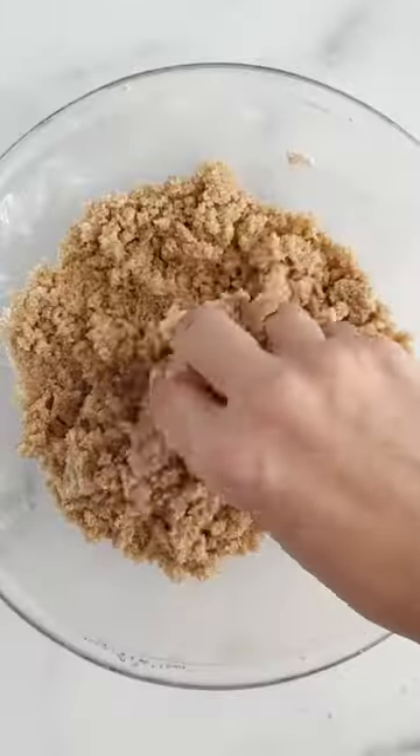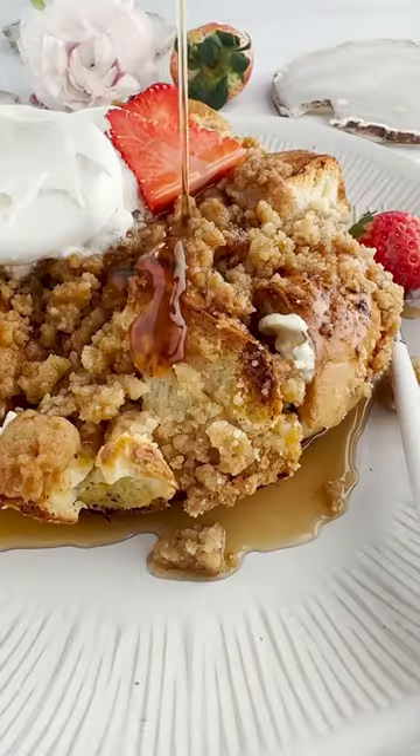Stuff it with cream cheese and then make a crumble topping to go on top. Then bake it in the oven until it's nice and golden brown. It's all the yeses.